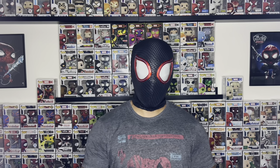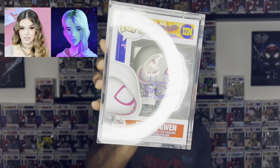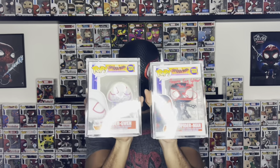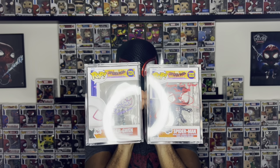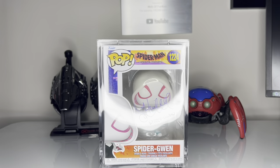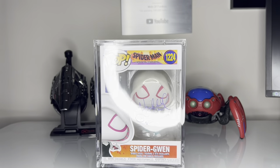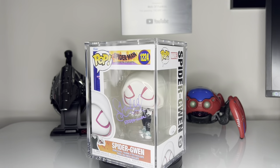Since we're talking about Miles Morales, the next pop I want to show is this Spider-Gwen signed by Haley Steinfeld, the voice of Spider-Gwen from the Across the Spider-Verse movies. I got this one signed literally about two weeks after the Miles Morales. She signed it in purple, which is my favorite color, and now I have the Miles and the Spider-Gwen that can literally go side by side in my collection — that makes my heart really happy, just having that essential set pairing. Nothing can beat a great pair as a collector.